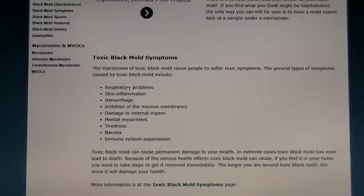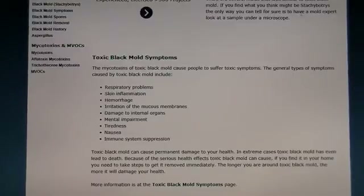Toxic black mold can cause permanent damage to your health. In extreme cases, toxic black mold has led to death. Because of the serious health risks toxic black mold can cause, if you find it in your home, you need to take steps to remove it immediately. The longer you are around toxic black mold, the more it will damage your health.